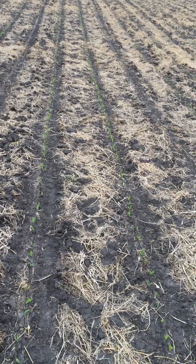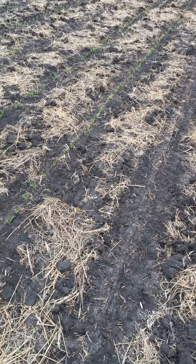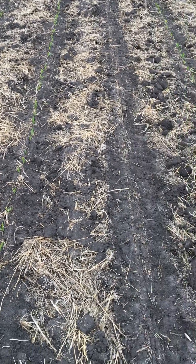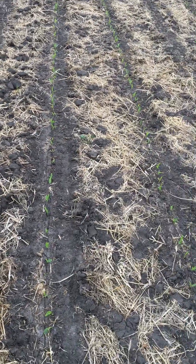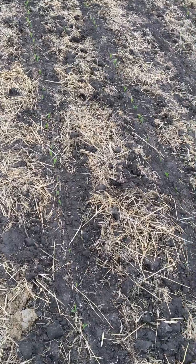This is Cody Nelson with Purry Creek Seed. I'm in a field up here in Starbuck, Minnesota. You can see we're doing a 30, 60, 30, 60 row split — 30 inch row corn, skip the gap, that'll be 60, 30, 60, going to 30 again.